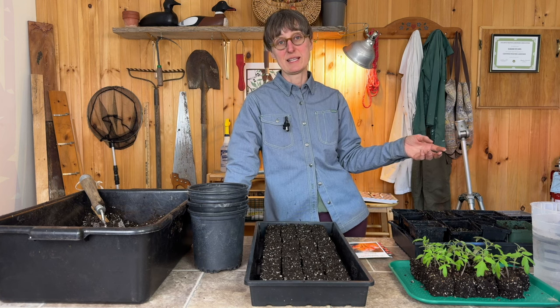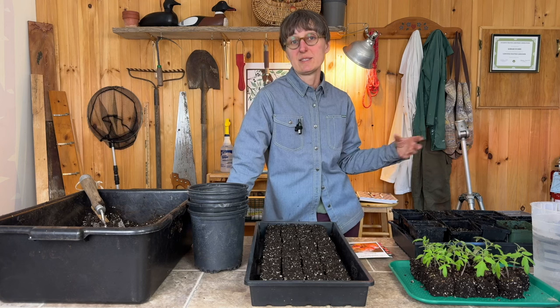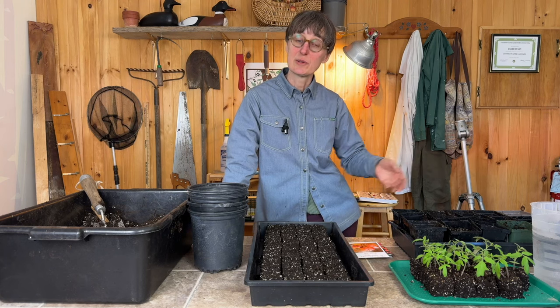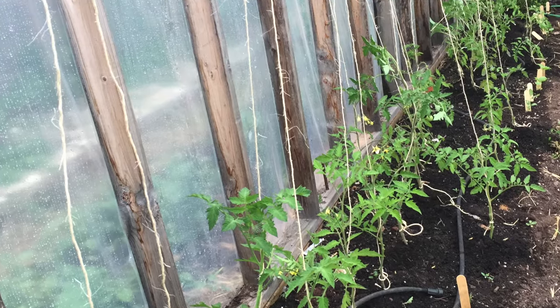There are two different types of tomatoes that I grow: indeterminate and determinate. The indeterminate tomatoes are the vining tomatoes - those can be pruned and vined up a string, and we grow those in our greenhouse.